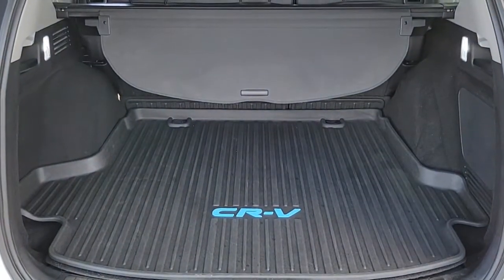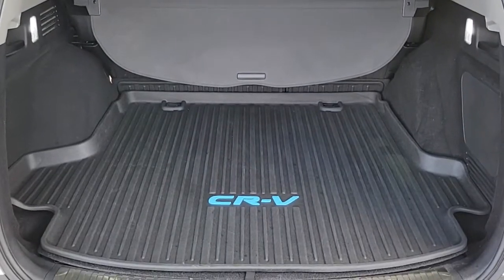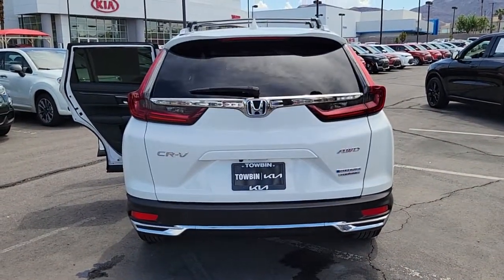These are just some of the great options this vehicle comes with: backup camera, blind spot monitor, heated front seat, dual zone AC, tire pressure monitoring system, and universal garage door opener.